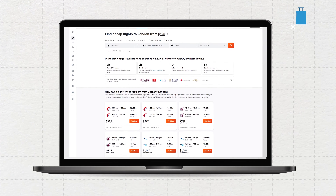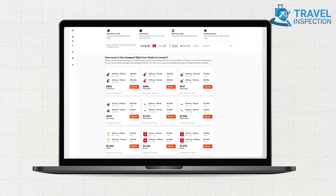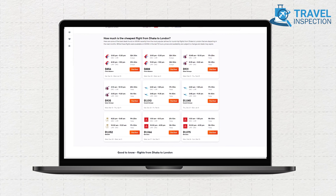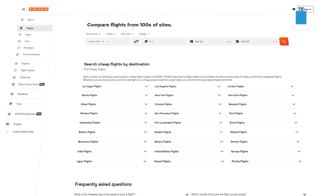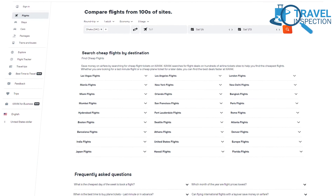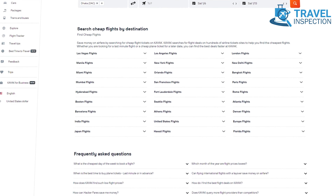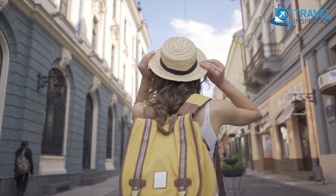Functioning as a robust travel search engine distinct from online travel agencies, KAYAK aggregates prices from various websites to offer a centralized location for comprehensive comparisons. Additionally, KAYAK's multi-stop itinerary savings feature allows the combination of two one-way tickets from different airlines into a single itinerary, often revealing cost-effective travel arrangements in the process.